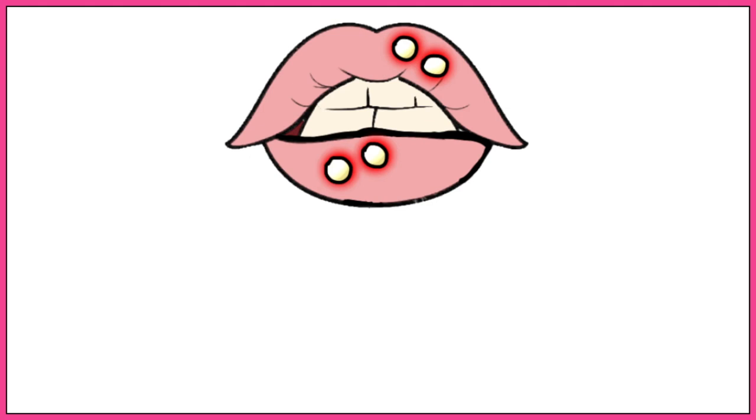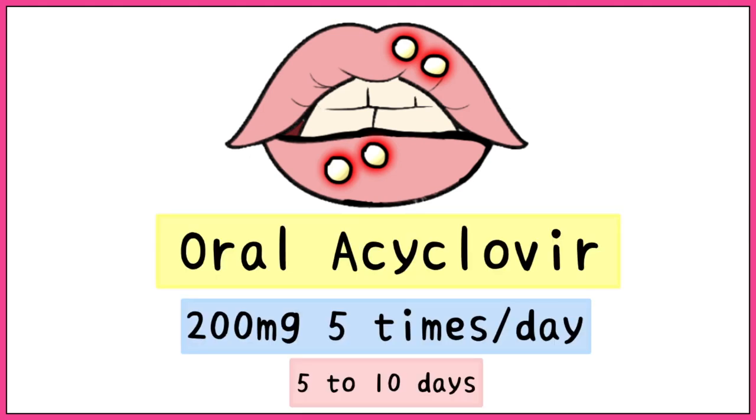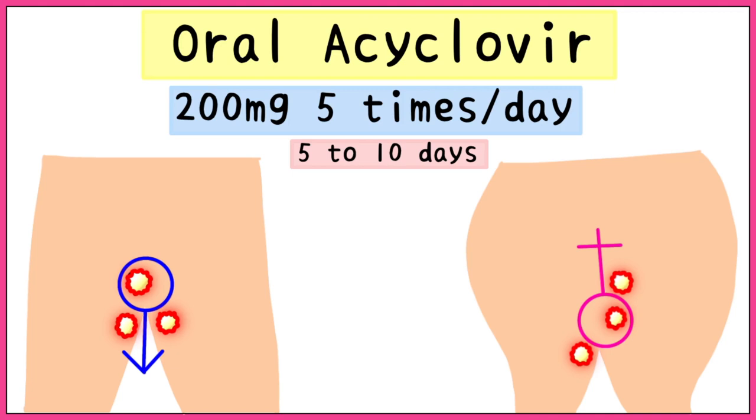To treat oral labial herpes simplex virus infections, it is best to use oral acyclovir in tablets of 200mg 5 times a day for 5-10 days depending on the severity. For the treatment of genital herpes infections, we use the same medication: oral acyclovir in tablets of 200mg 5 times a day for 5-10 days.